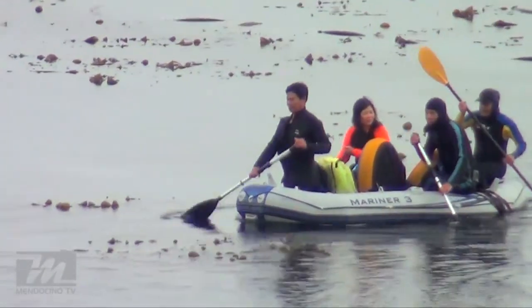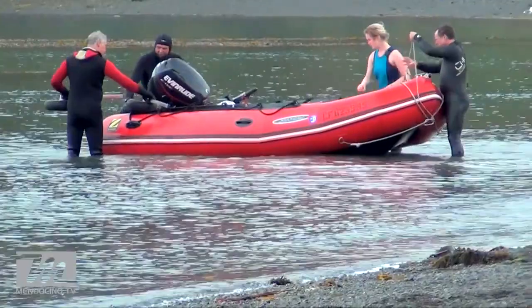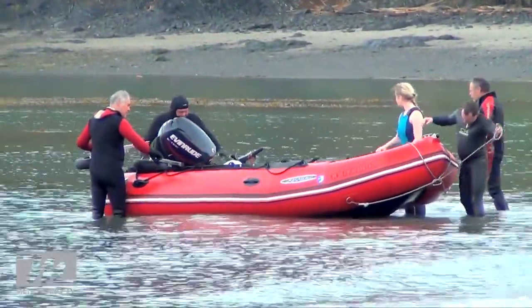We're here at Van Dam on a super big minus 1.8 low tide. You can see behind me the tides were so low that the rocks are really exposed. We're getting hundreds and hundreds of abalone rock pickers and divers.